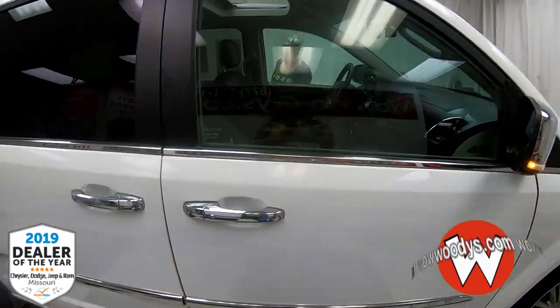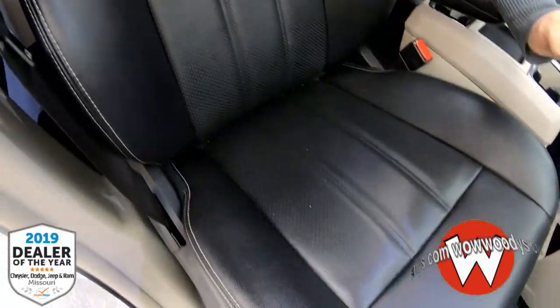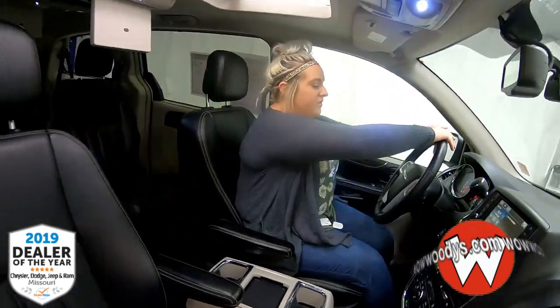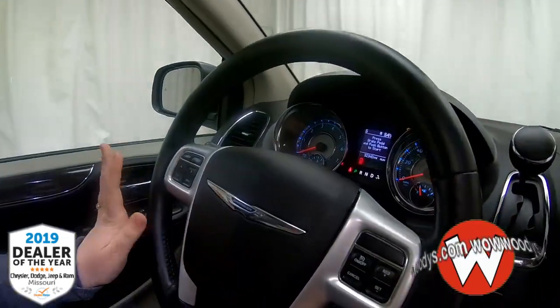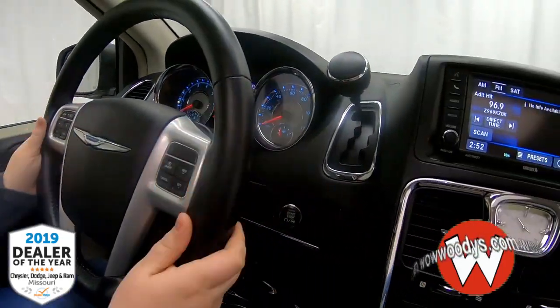So let's take a look at the inside. These are leather heated seats and both sides are power adjustable, so you have that comfort and that buttery softness. Your steering wheel is leather-wrapped as well, with Bluetooth controls, cruise controls, and audio controls on the back to take full control right here.